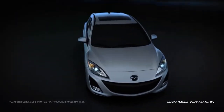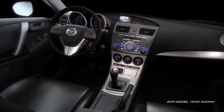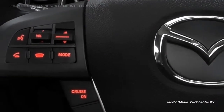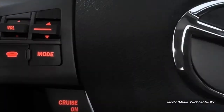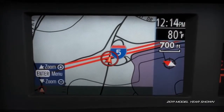Mazda 3's interior was designed with you in mind. The sculpted cockpit is characterized by dramatic sweeping lines, giving it a large open feel that's focused on the driver. Essential controls are placed conveniently on the steering wheel, and critical information displays are grouped nearest to the line of sight so that the driver can focus on the road.